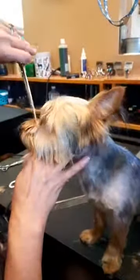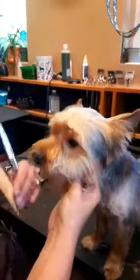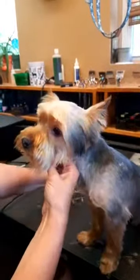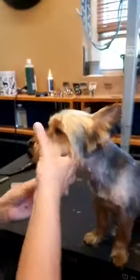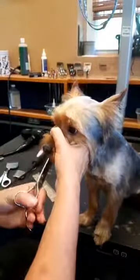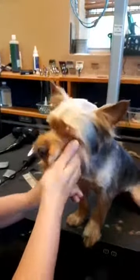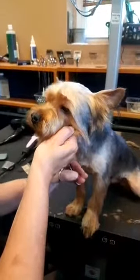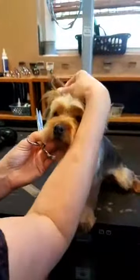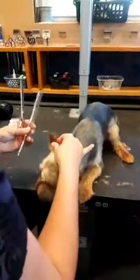Sometimes puppies will do one of two things — they'll back up, thrash, and freak out. He's pretty good about letting me hold his face. Okay, we've got to get this shaped up. I need to let go to do the hair on his ear, but if I let go he's going to drop his head. So we're going to groom him off the table.